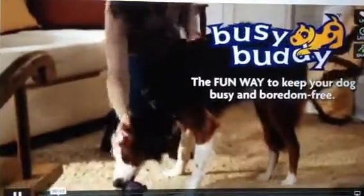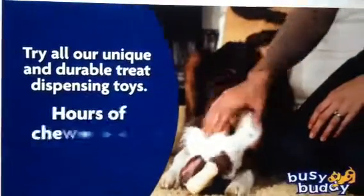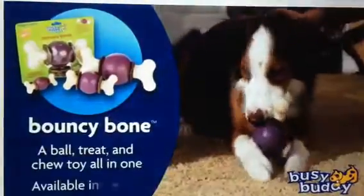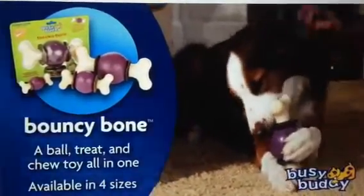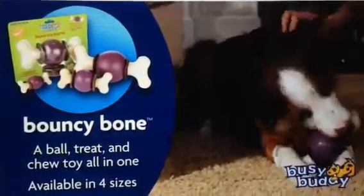Busy Buddy Toys and Treats — the fun way to keep your dog busy and boredom-free. Try all our unique and durable treat dispensing toys for hours of chewing fun, including the Bouncy Bone, three toys in one: Ball, Gnaw Hide Treat, and Chew Toy, available in four sizes.